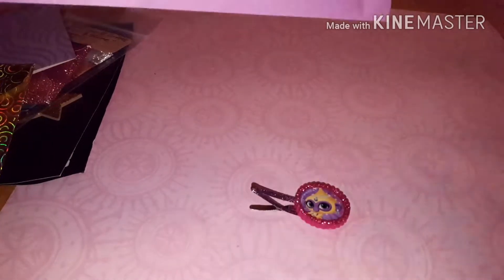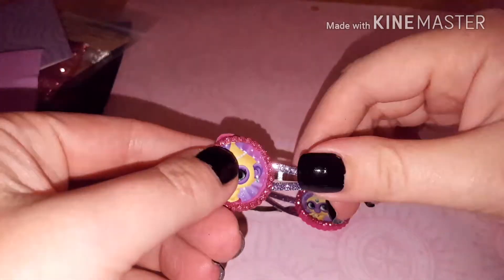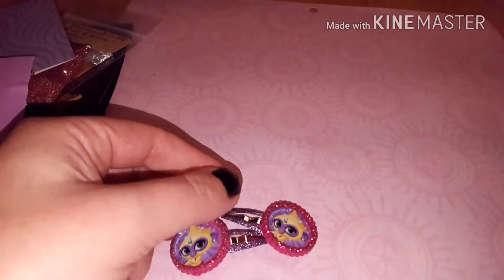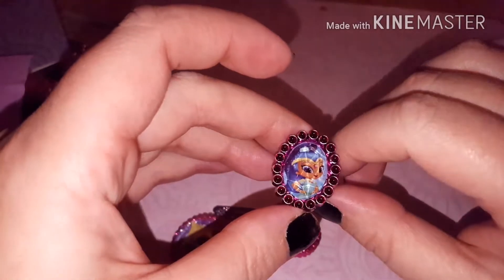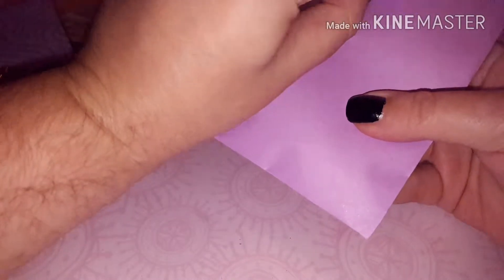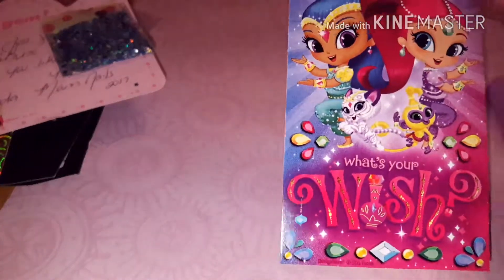Hi ladies, I got a swap back in the mail today - super excited! This is Brendaman Nails shimmer and shine group swap. She sent these adorable little barrettes that my daughter is probably going to claim, and this super cute little ring that Allie has already taken. This is from Brenda and she sent this gorgeous sticker - look at that, so pretty!